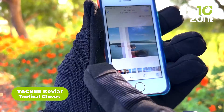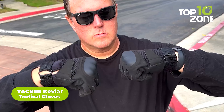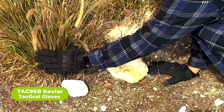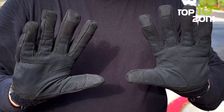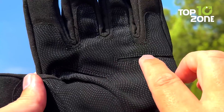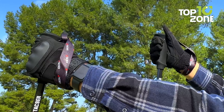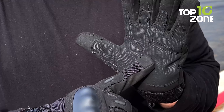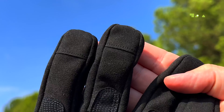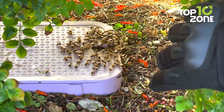Enter the TacNiner Kevlar Tactical Gloves — your ultimate hand protection during operations. Meticulously designed with an anti-slip fabric, these gloves boast a user-friendly experience ensuring ease of use in the field. The touch-sensitive capability of the thumb, index, and ring fingers places these gloves in a league of their own for managing smartphones and other military devices.